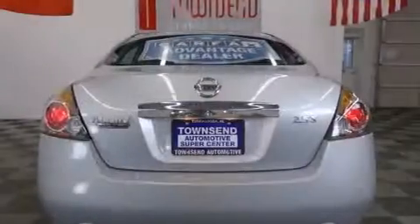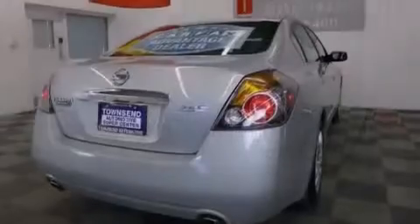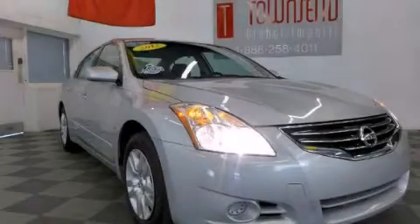With an EPA estimated rating of 32 miles per gallon on the highway, this automobile helps leave money in your pocket where you want it. We invite you to contact us today to learn more about this vehicle.